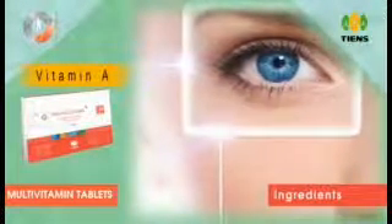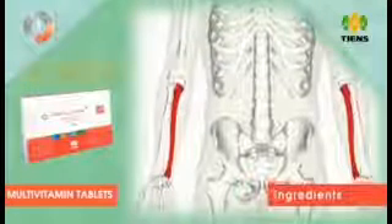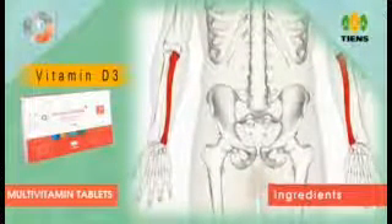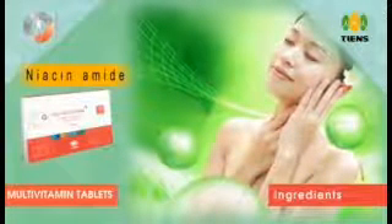Major ingredients: Vitamin A is key for good vision, a healthy immune system, and cell growth. Vitamin D3 — having the right amount of Vitamin D3, calcium, and phosphorus is important for building and keeping strong bones. Vitamin C has many benefits for the skin, hair, and overall health.